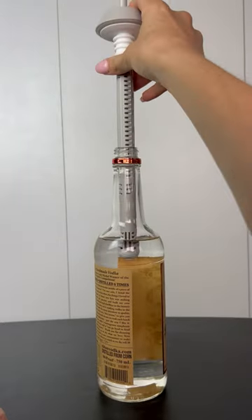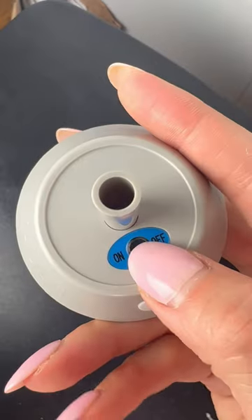I love expensive vodka and tequila, but not the expensive price tag. I got this gift set from Vodka Vault and it is a total game changer. It makes your vodka and tequila taste smoother and more like all those expensive brands. All you have to do is place Vodka Vault inside your bottle and turn it on.